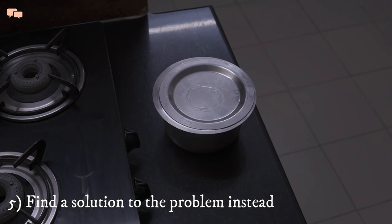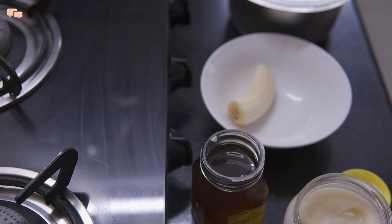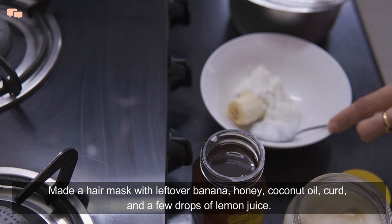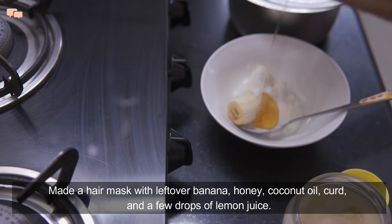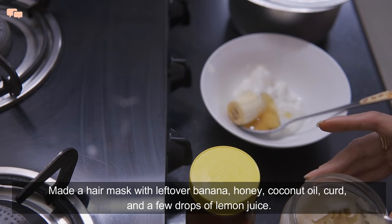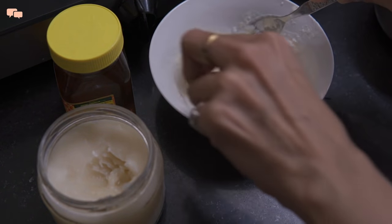I had a party to attend in the evening, so a little TLC was what I needed. A parlor visit or calling a parlor service at home would have taken longer and also blocked the day, so I decided not to push this task off — rather do something at home instead. Taking some action on less important tasks helps in giving at least some satisfaction, instead of cribbing about not being able to do them at all.